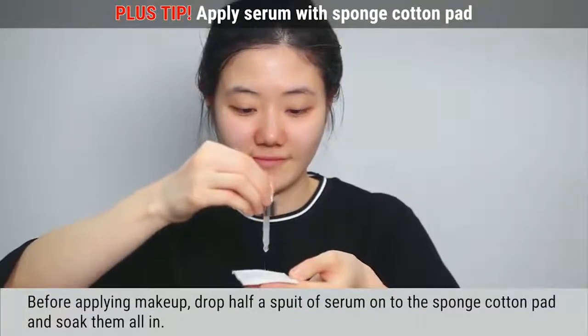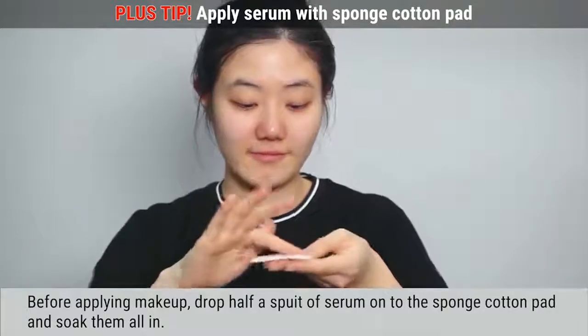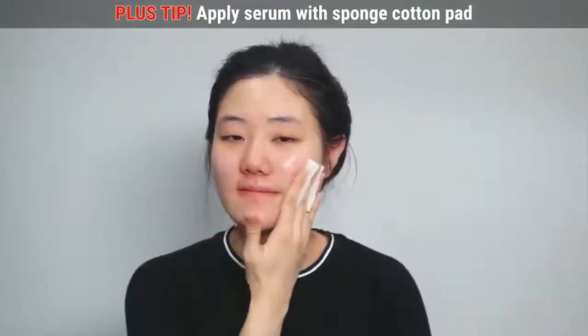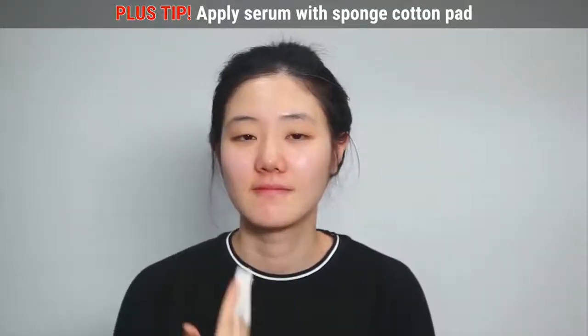Before applying makeup, drop half a spoid of the product onto the sponge pad and dab lightly to soak it all in. This will help your makeup to not look cakey.